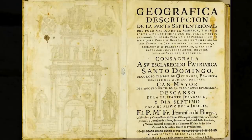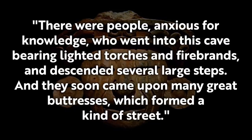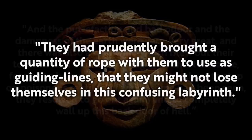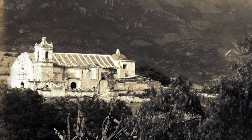The Dominican father Francisco de Bagoa wrote the most complete account in the 17th century. In a condensed version of what he wrote: 'There were people, anxious for knowledge, who went into this cave bearing lighted torches and firebrands, and descended several large steps, and they soon came upon many great buttresses which formed a kind of street. They had prudently brought a quantity of rope with them to use as guiding lines, that they might not lose themselves in this confusing labyrinth. The putrefaction and bad odour and the dampness of the earth was very great, and there was also a cold wind which blew out their torches. After they had gone a short distance, fearing to be overpowered by the stench or to step on poisonous reptiles, they resolved to go out again and to completely wall up this back door of hell.'